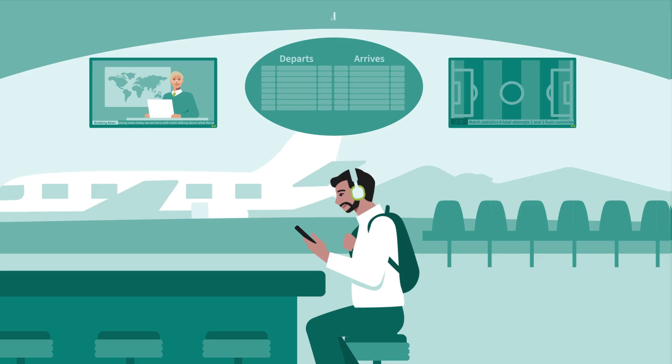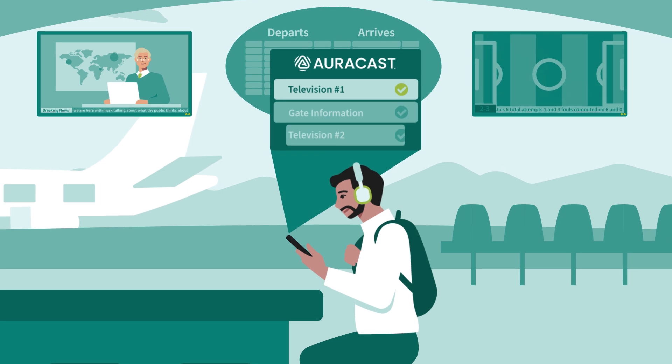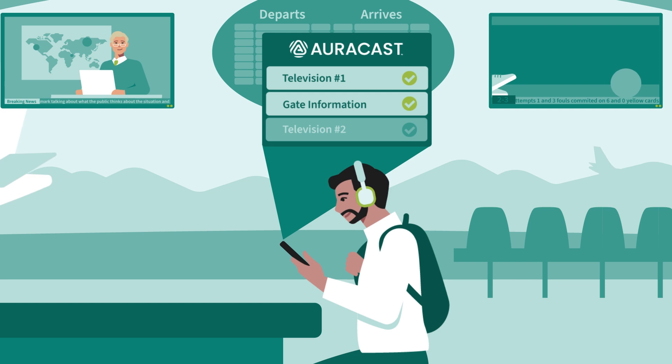The latest spec also introduces ISOC channels, and at a very high level this enables lower latency between devices, bidirectional communication, and broadcasting. This broadcasting feature is a big change in LE Audio since it will enable one-to-many device communication, where previously classic audio was limited to a point-to-point communication.